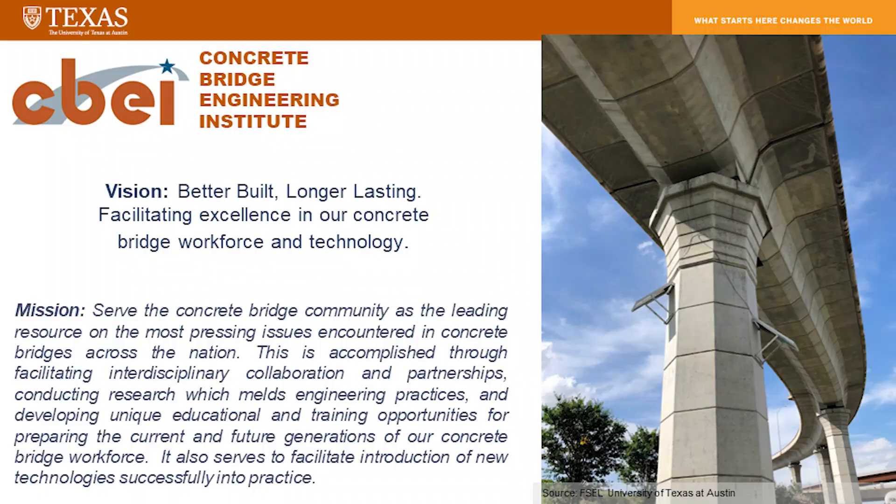So what is this all about? It's all about workforce development and the challenges that surround us in that regard. There are a lot of words on the slide, and those are there for your reference. It's all about bringing in new technologies, lessons learned from past mistakes, and things that worked well in the past as we train the new generation.